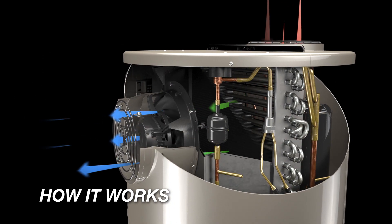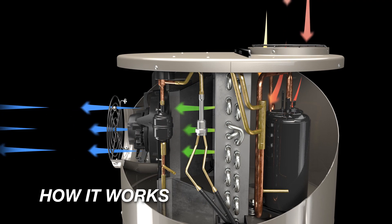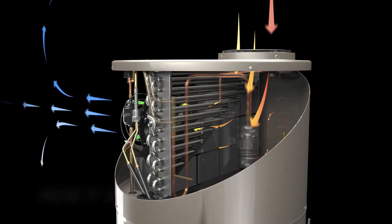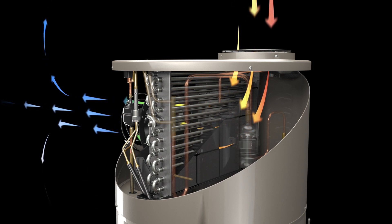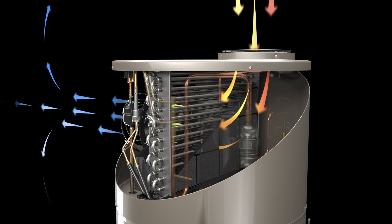Here's how it works. A fan pulls air through the upper enclosure of the heat pump. The air passes through a filter to remove any debris or dust. Heat in the air is absorbed by the eco-friendly refrigerant inside the evaporator coil, and cool, dehumidified air is exhausted.